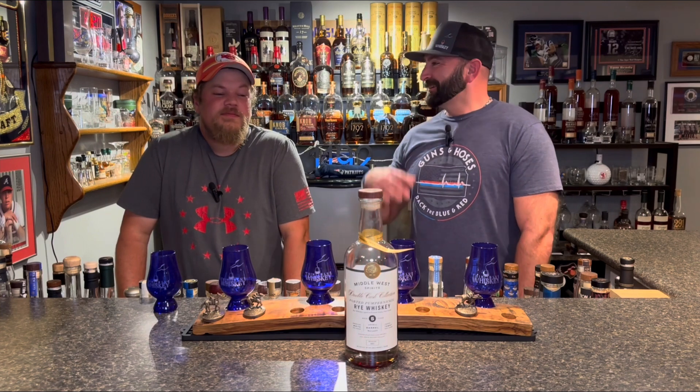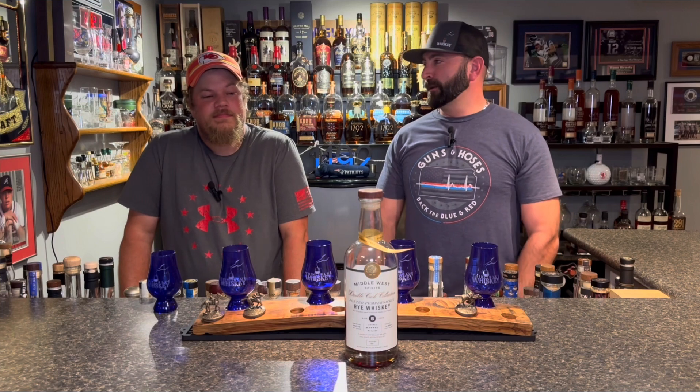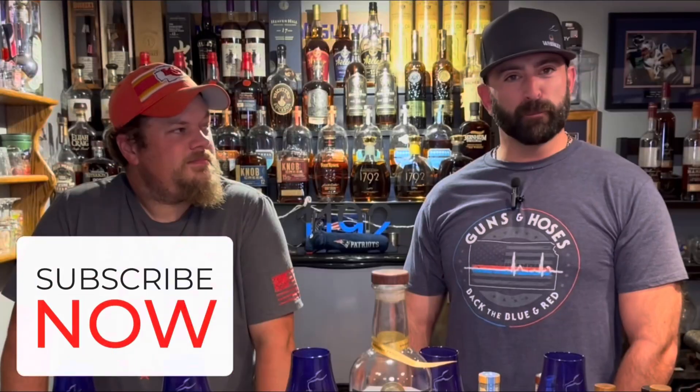Hey, like, comment, subscribe — come along for the ride. We've got some new swag coming. I'm actually working on a t-shirt design right now that's going to be pretty sweet. Got some hats, got some blue glens. Shirts are coming soon. Join the brotherhood, the sisterhood — Thin Blue Whiskey. Jay, Jimmy, and myself — we'll see you next time right here. See ya.